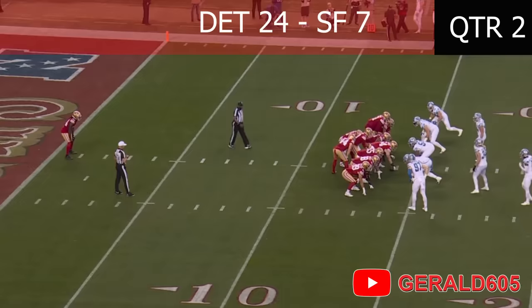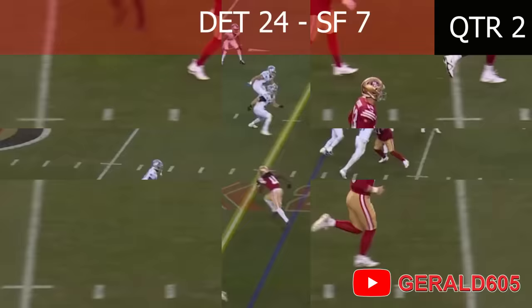24-7 Detroit at halftime of the NFC Championship game on the U.S. Bank 49ers Radio Network!